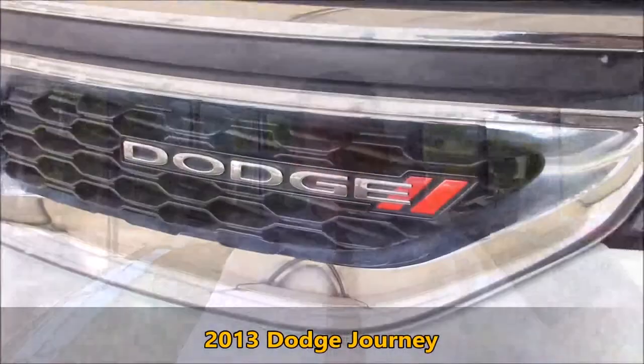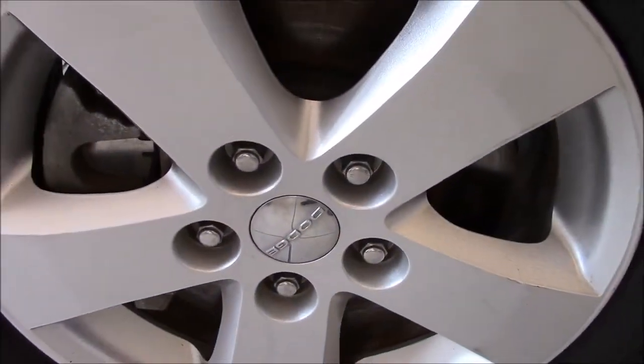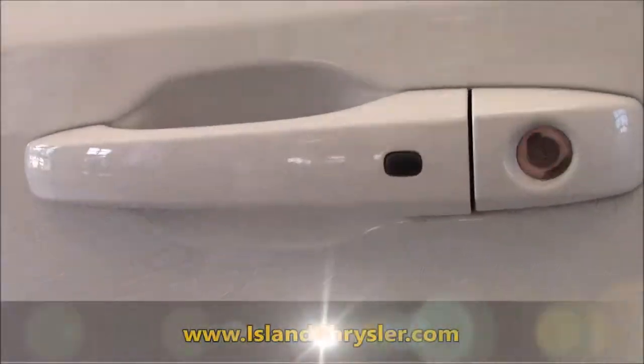Hey Ali, this is Chris from Highland Chrysler, just going to give you some info on the Journey you were looking at. First thing you'll notice is the classic Dodge logo. This one has upgraded wheels and tires with plenty of tread life left. It also comes with keyless entry and tinted windows.